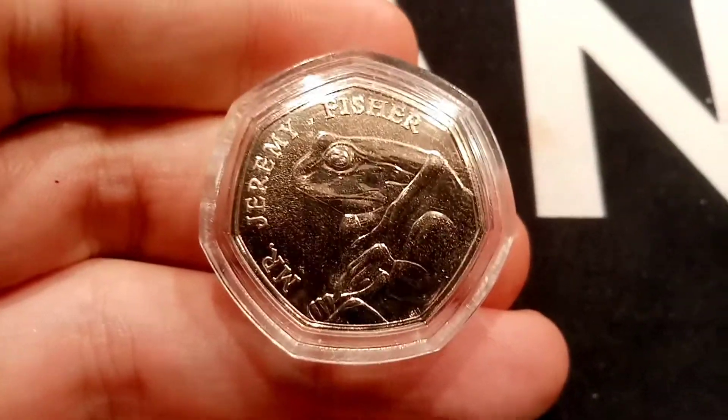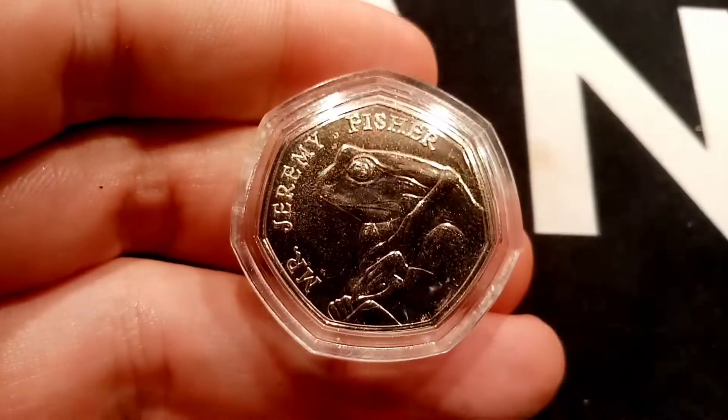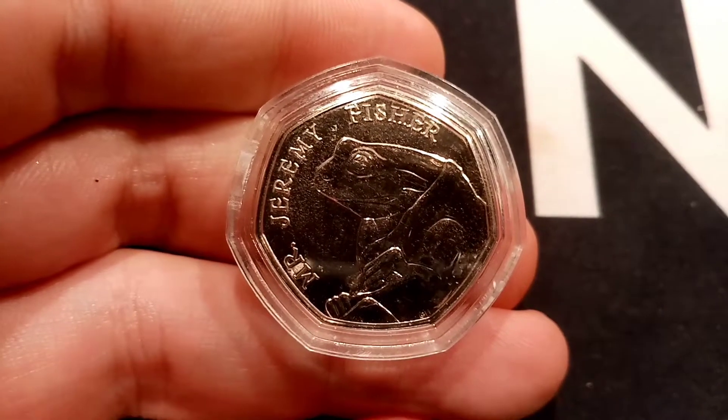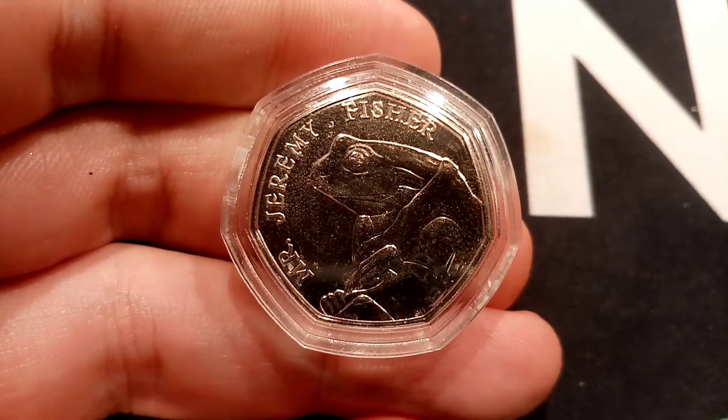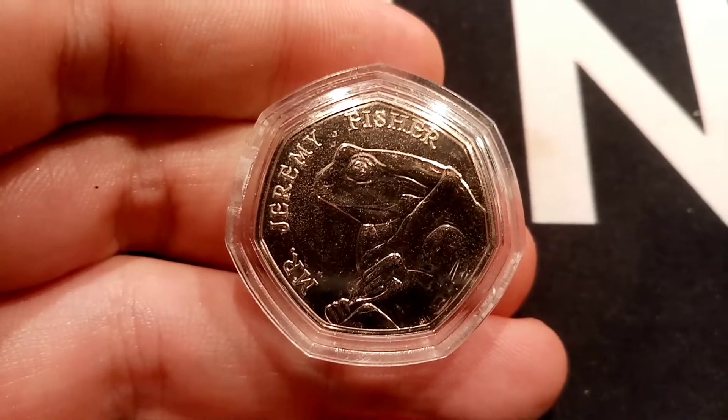Hi guys, Dan's Dollars here. Question just in: how much is the 2017 Mr. Jeremy Fisher 50 pence coin worth? We'll have a little discussion about the coin today — which 50p coin set it comes from, how many were made, and then back to the question: how much is it worth?